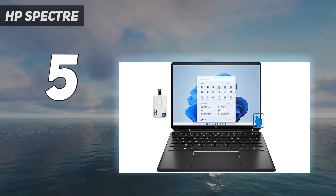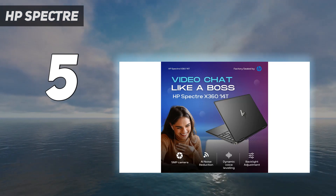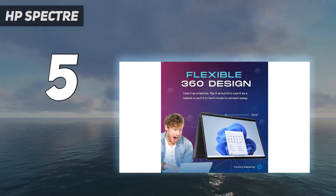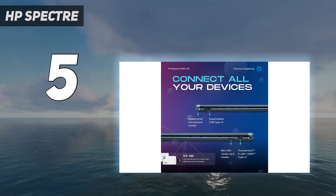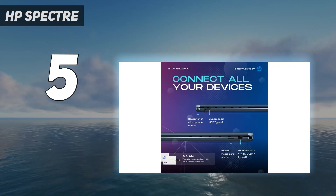The best HP laptop we've tested is the HP Spectre X360 14 2024, a premium 2-in-1 convertible designed for general productivity. It has a nice OLED display with stylus support, a great keyboard and touchpad, and an amazing 4K webcam.